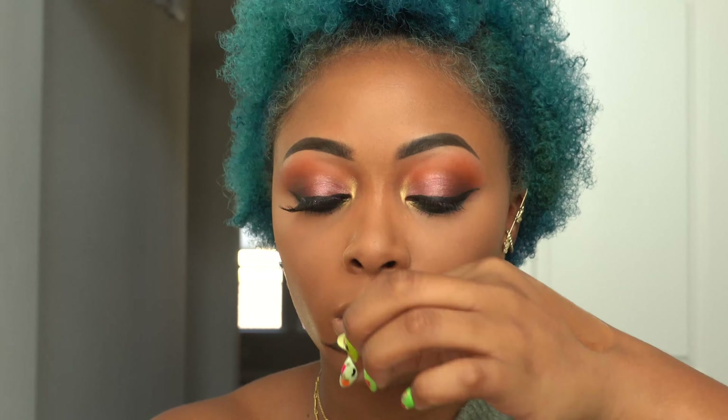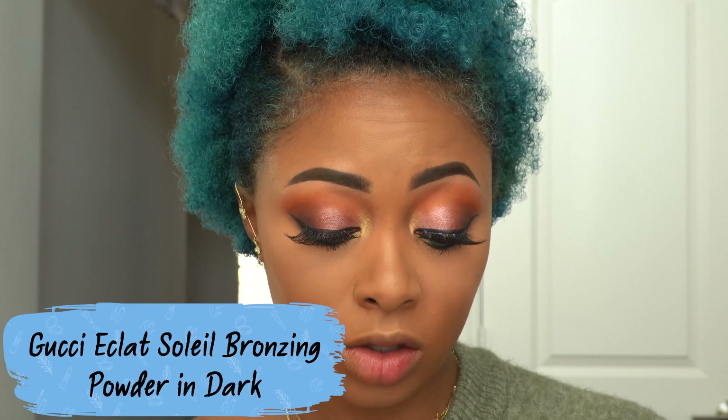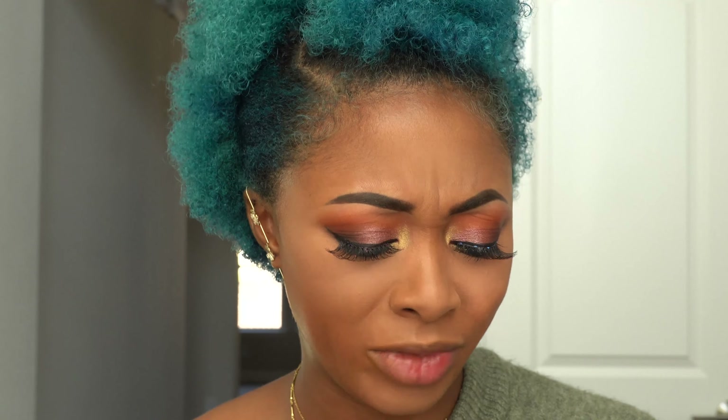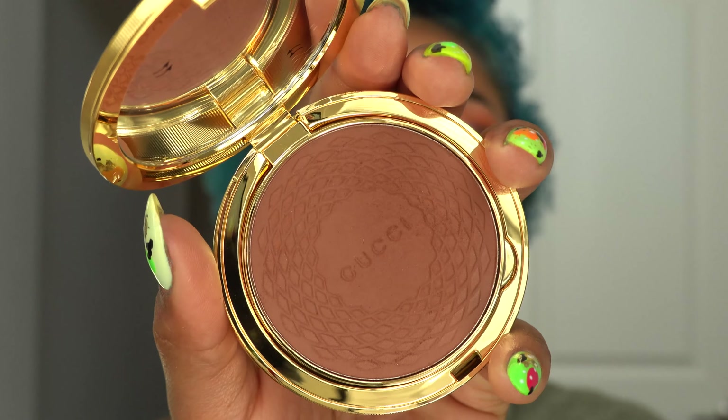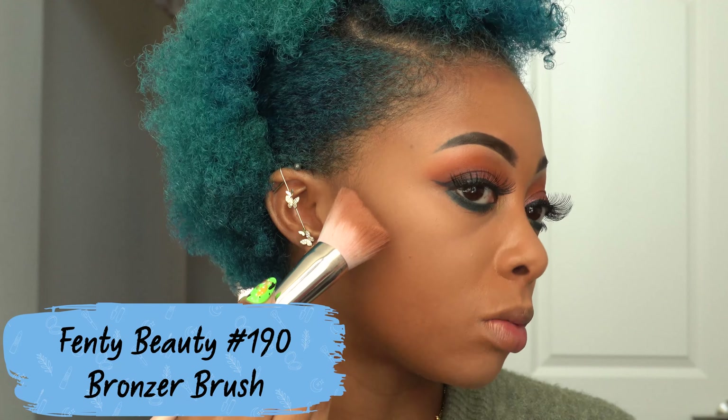Now I'm setting the powder under my eyes. This is the MAC Mineralize Skin Finish Natural in Medium Plus — it works great under my eyes. I pack it into place rather than swirling it. This goes over all the highlighted areas including my forehead. Then I'm taking the Bobbi Brown Eye Opening Mascara, and putting on my lashes — these are the Red Cherry 118s.